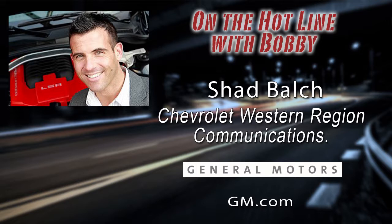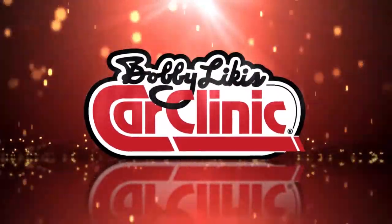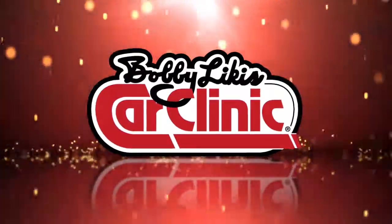Shad Balch, Western Region Communication for Chevrolet — a lucky auto guy who gets to drive this car and share his experience with it. We will hear more as we go along. Shad, thank you so much for joining us on Bobby Likas Car Clinic. We really appreciate your time and the update, and we're excited about the new mid-engine 2020 Corvette.